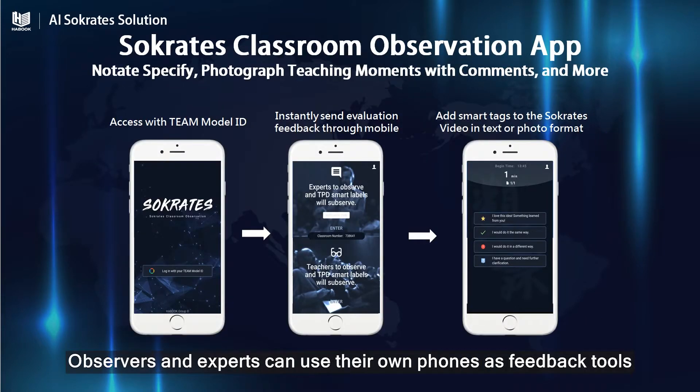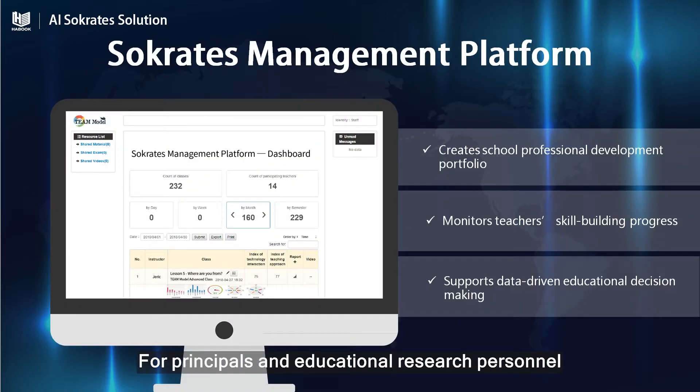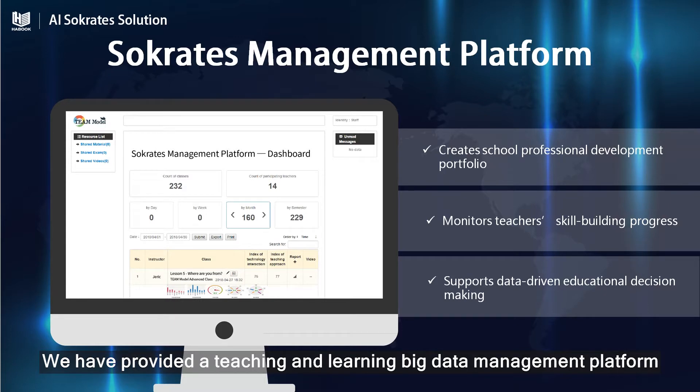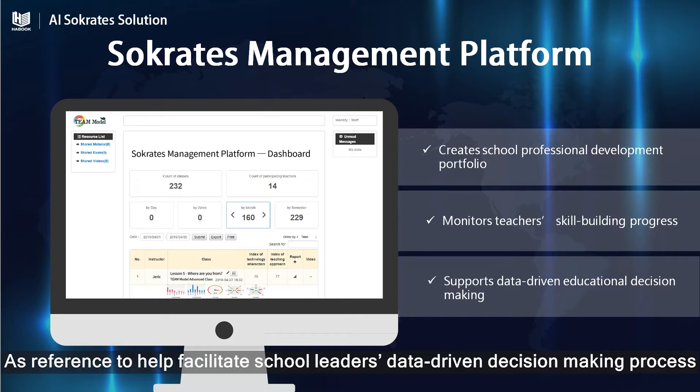When observing classes, observers and experts can use their own phones as feedback tools, using words, pictures, and tags to keep records. It'll automatically be made into smart tags. For principals and educational research personnel, we have provided a teaching and learning big data management platform. It'll automatically collect teaching data in each classroom as reference to help facilitate school teachers' data-driven decision-making process.